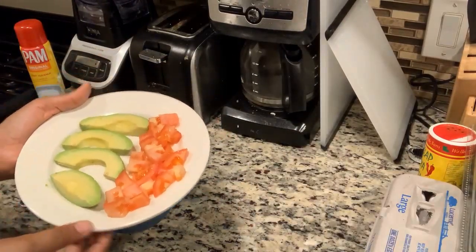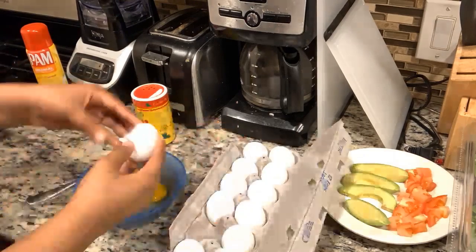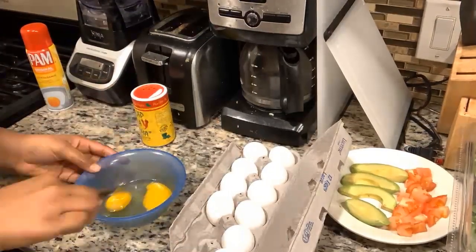Next I will be putting the eggs in, whisking and seasoning them. Here I am whisking the eggs, and I'm now going to season them.